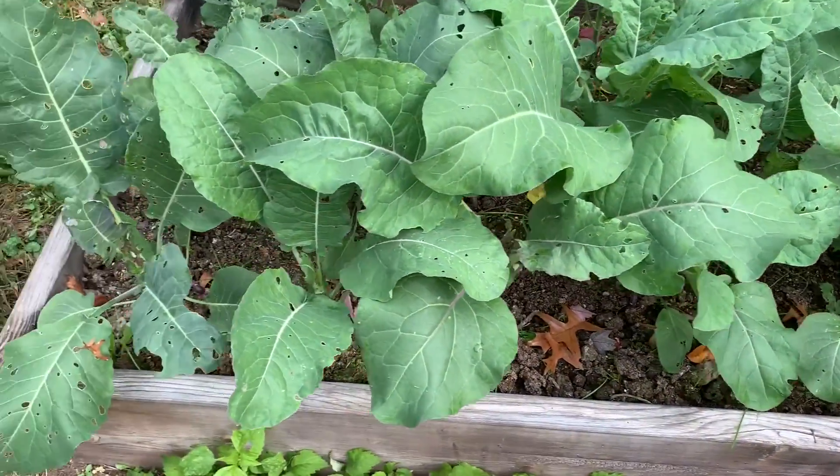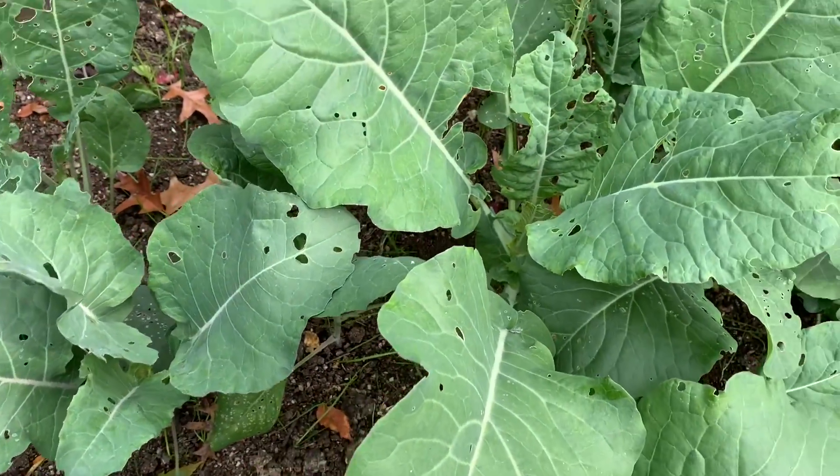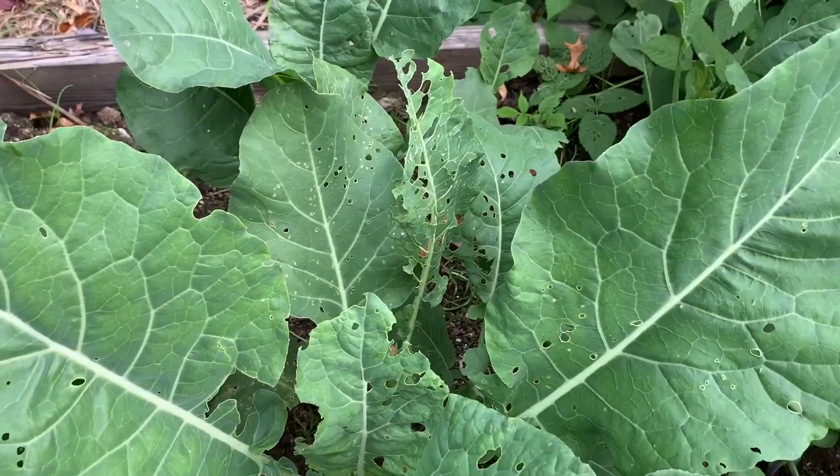Another thing I am not really good at growing is cauliflower and broccoli. We did plant purple cauliflower this year, but it's not really doing anything and it is also getting eaten up, probably by worms. So I'm going to flip this camera on and show you that — this is my purple cauliflower. You can see that it's getting eaten up.